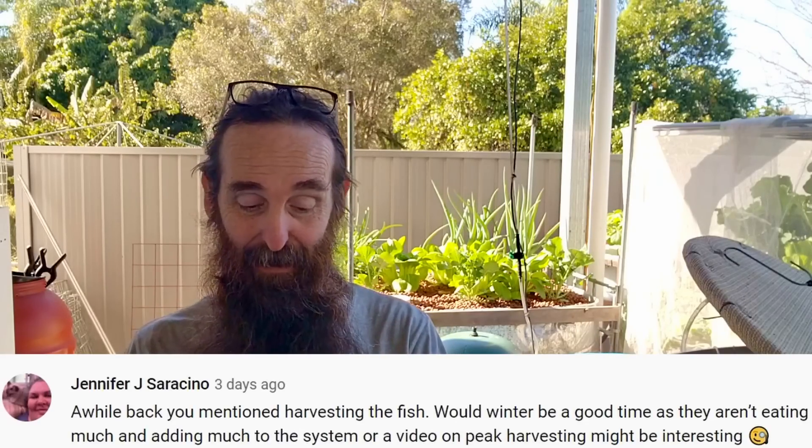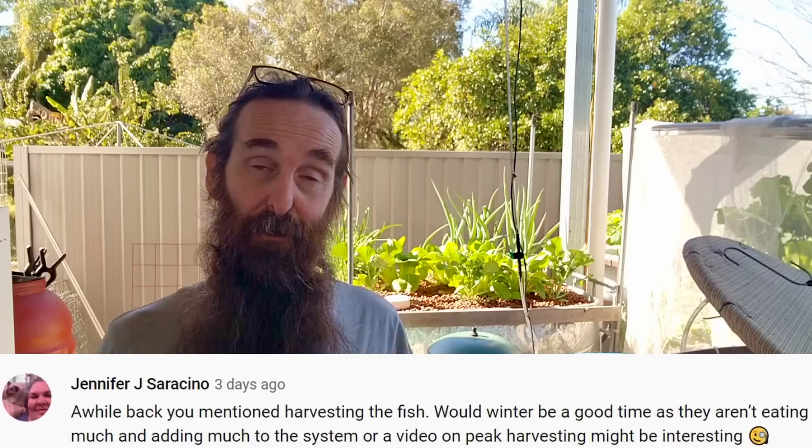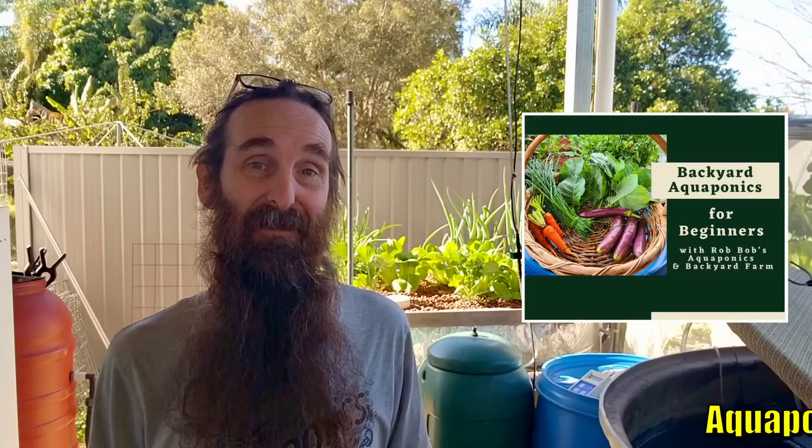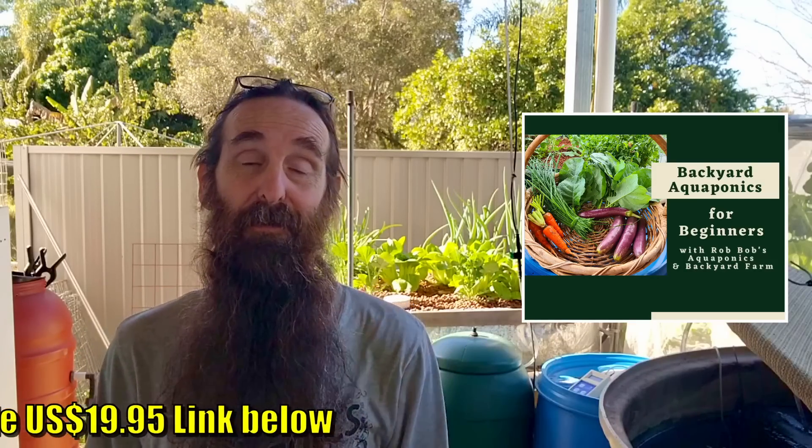Regular Jennifer asked: would winter be a good time to harvest fish since they're not eating much? Doing a large harvest now probably wouldn't be a good idea because in winter the fish aren't feeding as heavily, so we're not getting as much ammonia going through the system. I have promised to do a fish harvesting video — Bianca and I will get organized and harvest one soon and cook it up. As soon as spring hits and feed goes in, we could probably get away with harvesting about half of them.